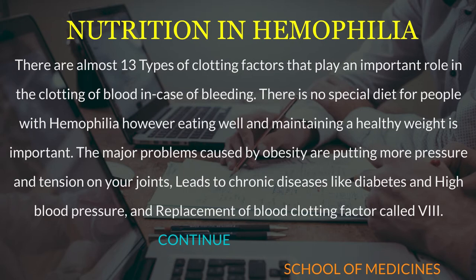There is no special diet for people with hemophilia; however, eating well and maintaining a healthy weight is important. The major problems caused by obesity are putting more pressure and tension on your joints, leading to chronic diseases like diabetes and high blood pressure, and replacement of blood clotting factor 8 becomes more difficult.